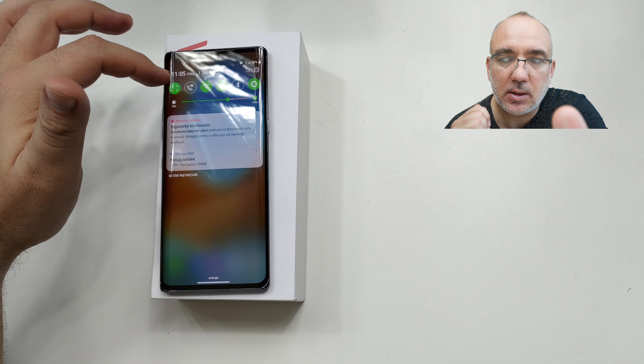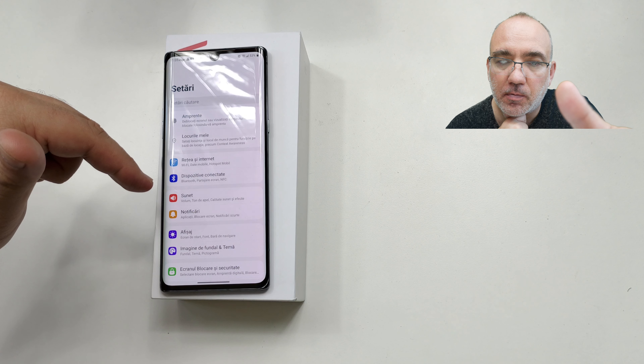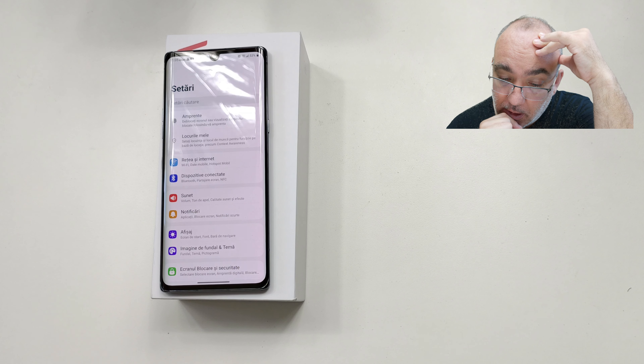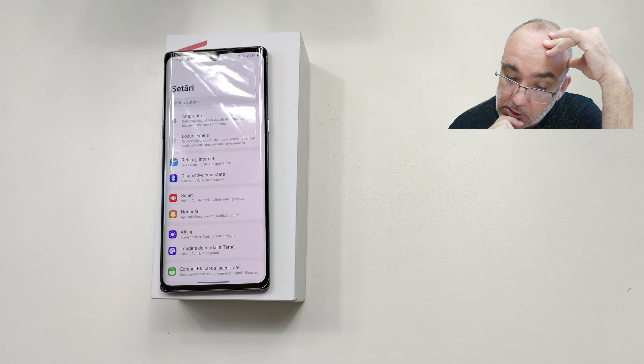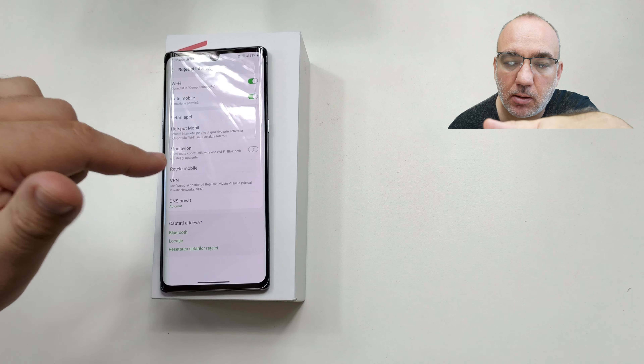O să fac în curând toate testele pe el. O să scot o tură foto-video pentru Orange Smartphone Testers. În maximum o săptămână revin cu tura foto, în maximum două săptămâni cu review-ul final al LG Velvet 5G. Eram curios dacă îmi apare rețeaua 5G, dar acum nu o văd. Ecran P-OLED, 6.8 inch, Full HD+, 395 dpi — nu mi se pare nimic extraordinar, dar nici rău. Nu văd să aibă refresh rate mare sau alte chestii de genul ăsta.